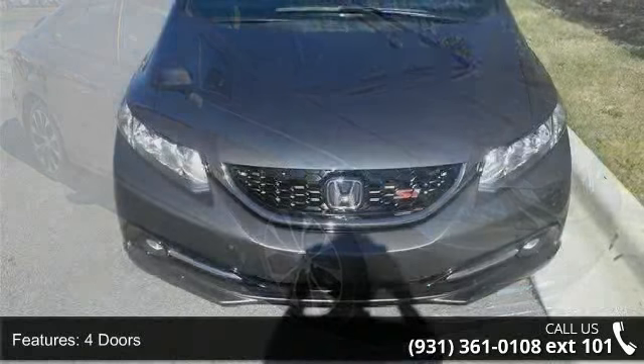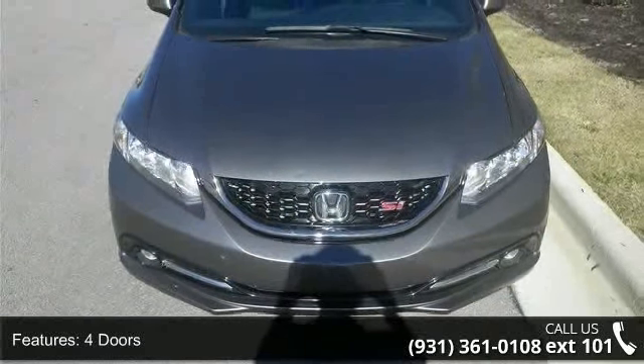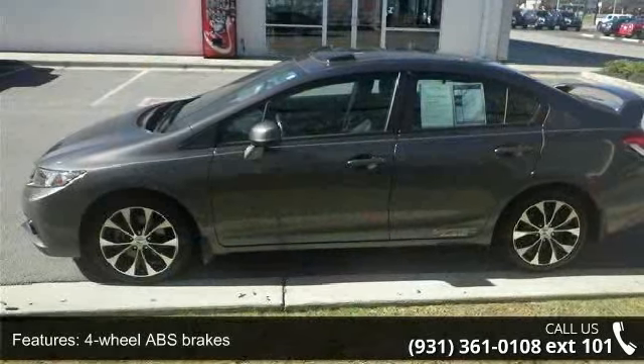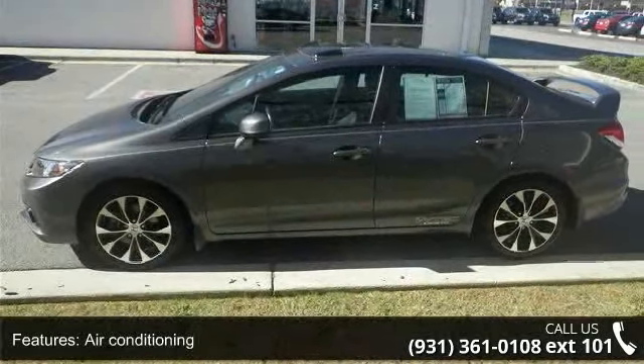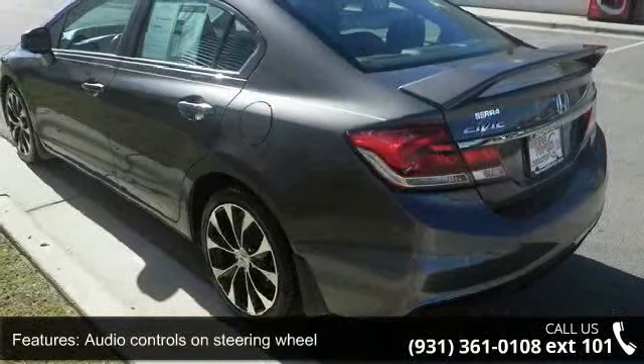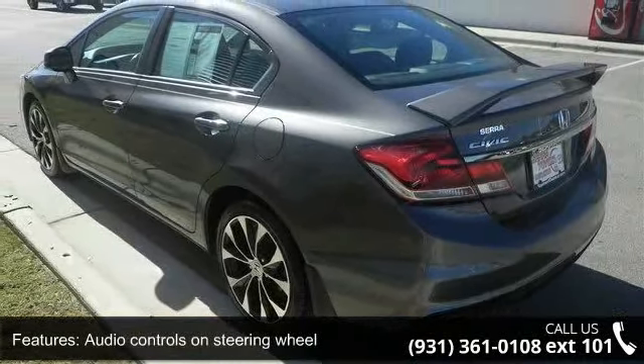This vehicle's top features include 201hp, 4 doors, 4-wheel ABS brakes, air conditioning, audio controls on steering wheel, Bluetooth, clock, in-dash, cruise control, daytime running lights and dusk sensing headlights.